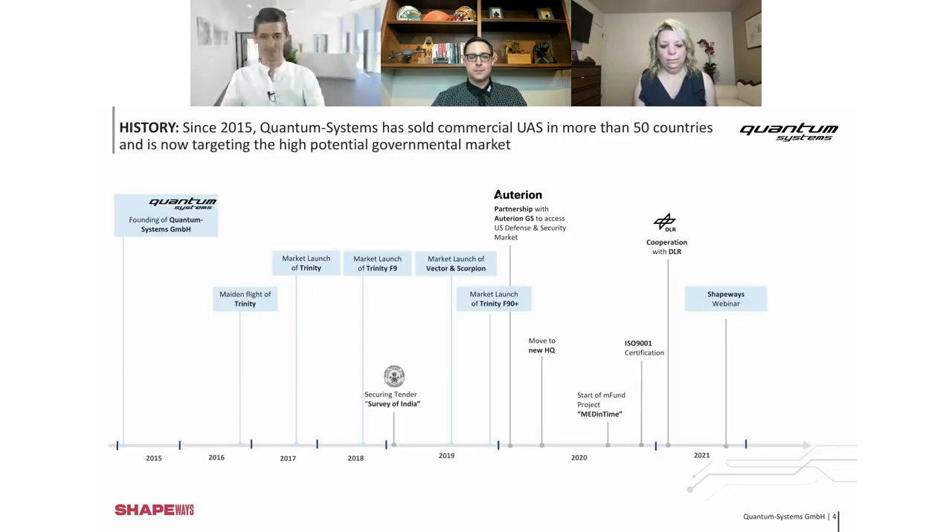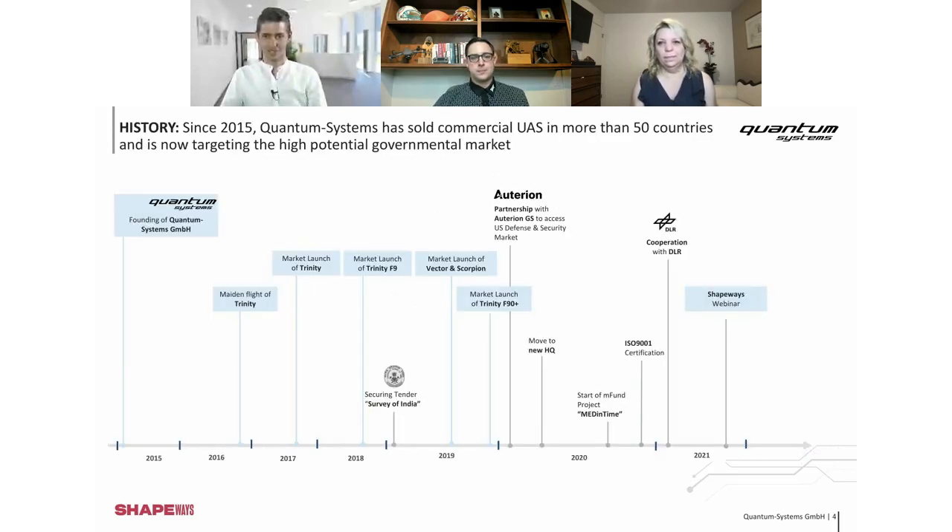The first slides will be a little boring, but it's important to give you an introduction of who we are and what we do. We were founded in 2015. Our first Shapeways order took place in the beginning of 2016, so it's already more than five years of relationship between Quantum and Shapeways. I could not count the parts we ordered over all those years, but it's a lot.